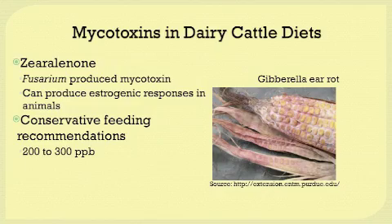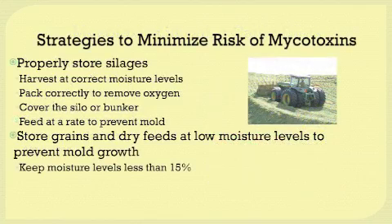There are strategies that producers can use to minimize the risk of mycotoxins in their feed. One is to properly store silages — make sure you harvest them at correct moisture levels, pack correctly to remove all the oxygen, and cover that silo or bunker as soon as possible to prevent oxygen from reaching the top. When feeding that silage, make sure you're feeding it at a rate to prevent molding from occurring.